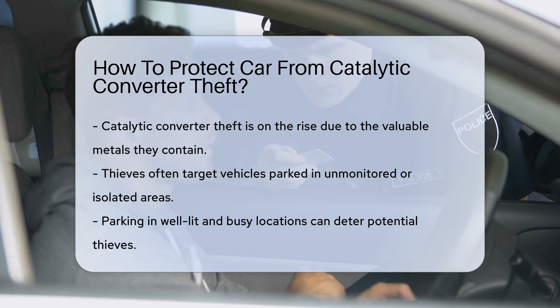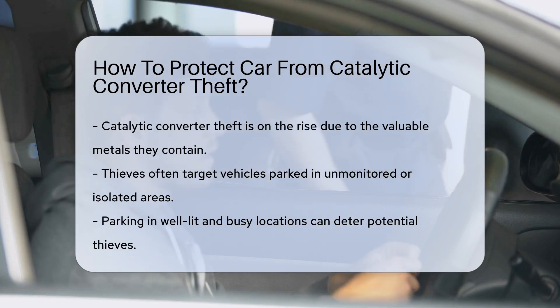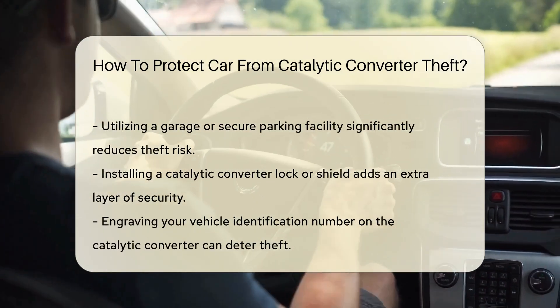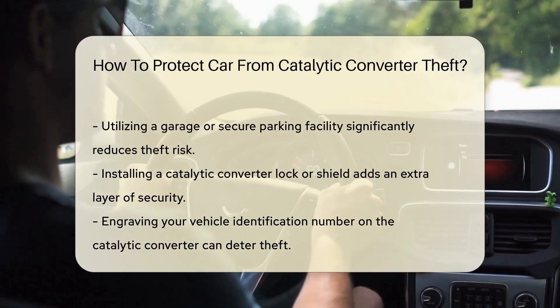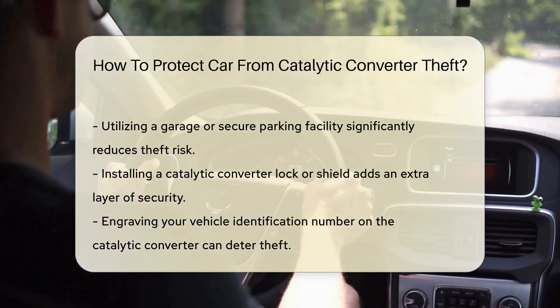Understanding how to safeguard your vehicle is essential. One effective method is to park in well-lit, busy areas. Thieves are less likely to target cars in locations with high visibility and foot traffic. Additionally, using a garage or secure parking facility can significantly reduce the risk of theft.